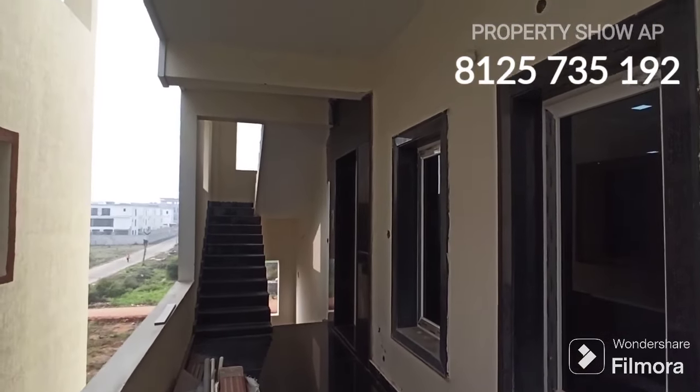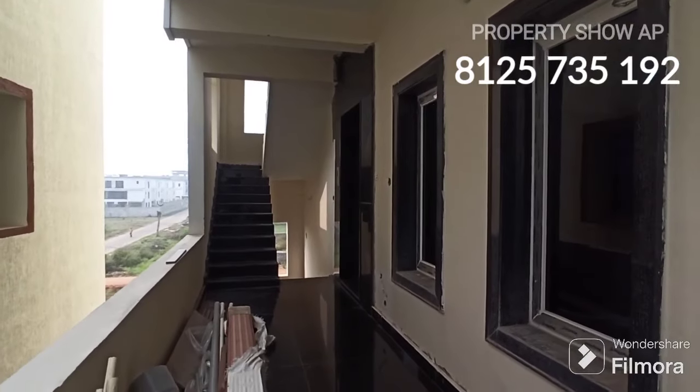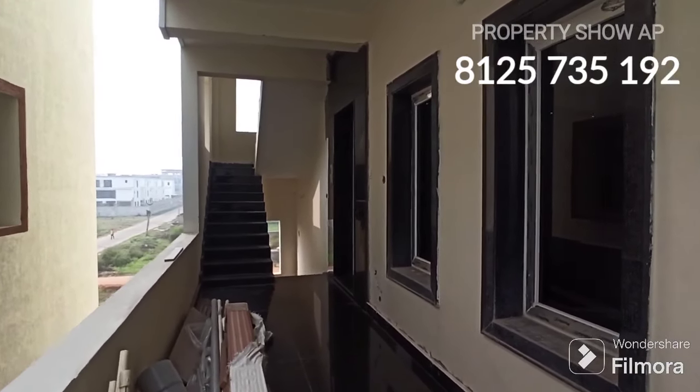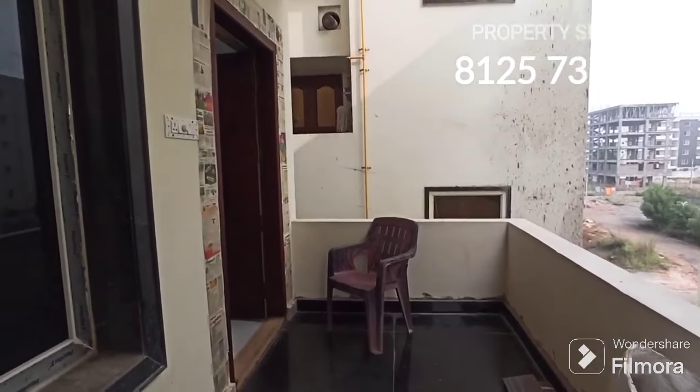Hello friends, welcome back to Property Show AP. Now you can see a beautiful 3BHK flat. Just to talk about the gate and the flat is independent — floor to floor is flat, standalone apartment.